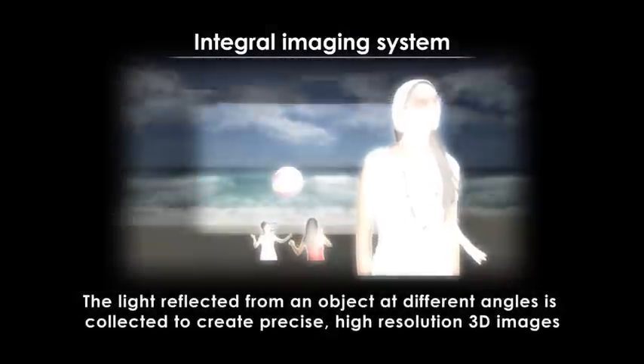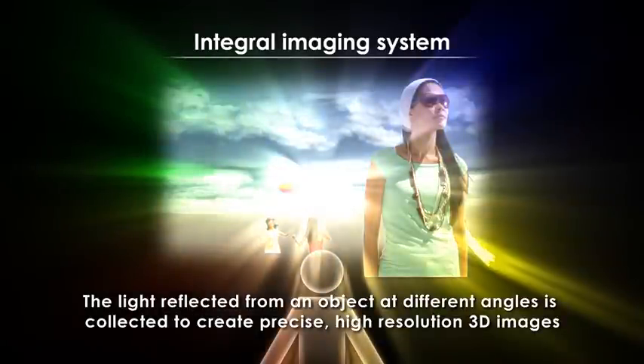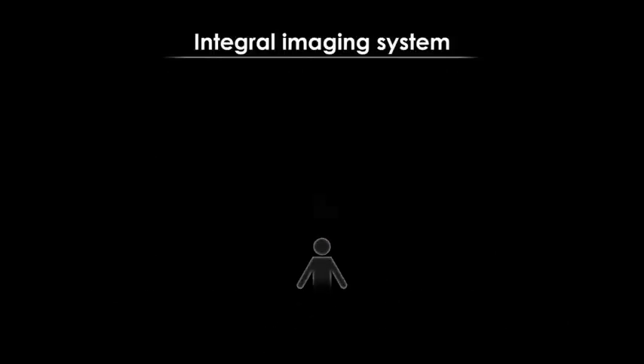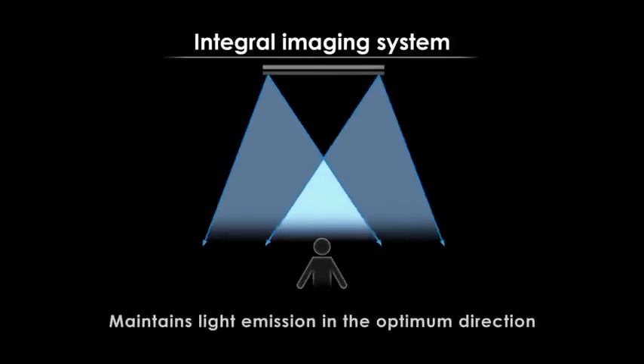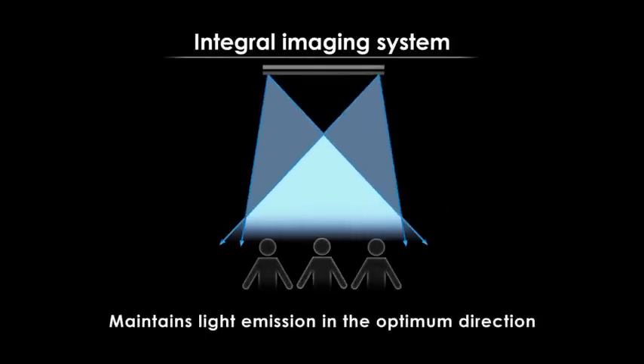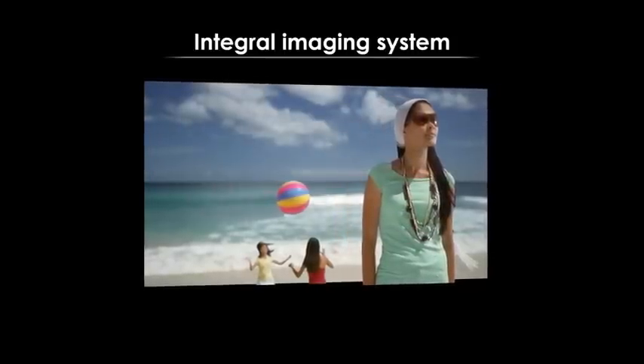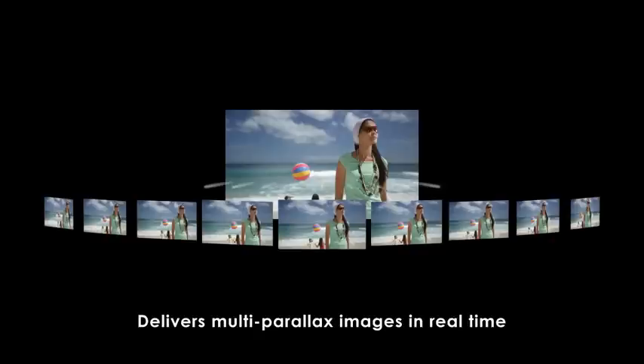Light reflected from an object at different angles is collected to create precise, high-quality 3D images. By controlling and optimizing the direction of light emission using a lenticular lens sheet, the scope of 3D vision has been considerably expanded. High-speed arithmetic processing creates multi-parallax images from the original content to create 3D images with real depth.